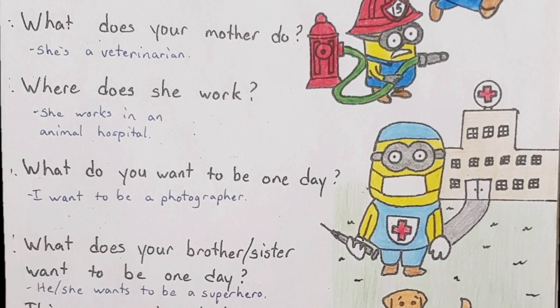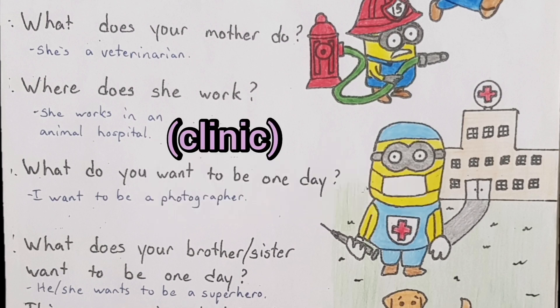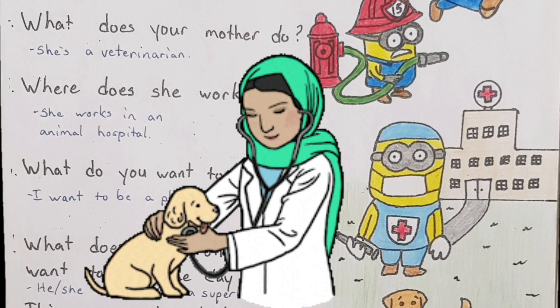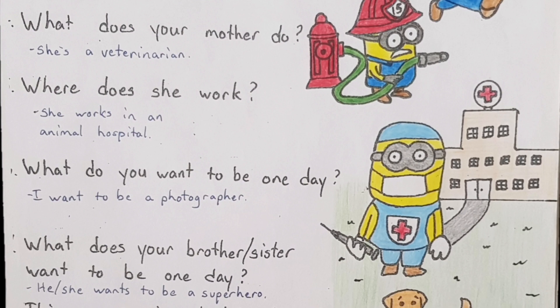And where does she work? She works in an animal hospital. But there's another answer — do you remember it? It's the same place a doctor works — a clinic. We're going to say she works in a clinic. Do you have to say 'animal clinic'? You can, but since it's a vet — a veterinarian — we already know it's for animals.